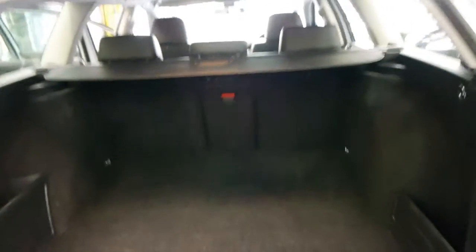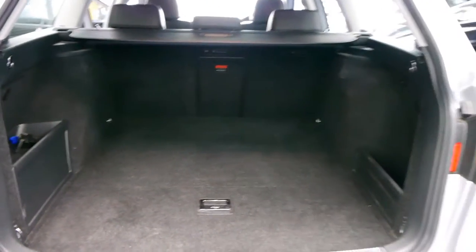The FSI 4Motion was the top of the range underneath the R36 station wagon. So a really, really good car.